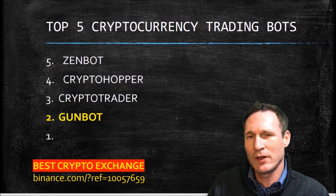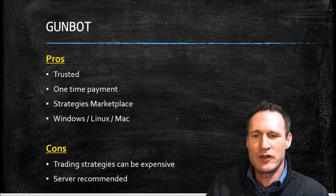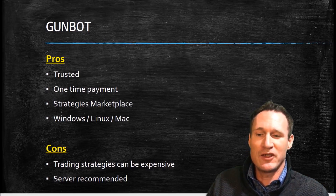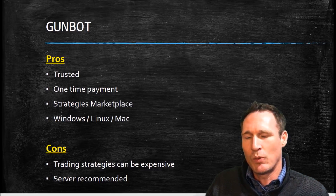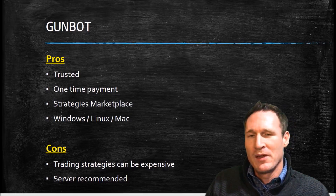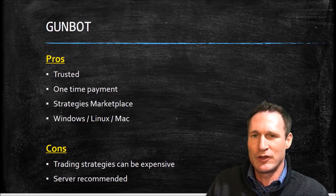For the top five trading bots, we're going to talk about GunBot now. These next two are really the most popular ones. GunBot is very trusted, it's a one-time payment — so lifetime. It has a strategies marketplace where you can buy strategies that people have created, and it works on Windows, Linux, and Mac, which is a good plus. The con is that the trading strategies can be a little expensive — people are going to charge you for them.